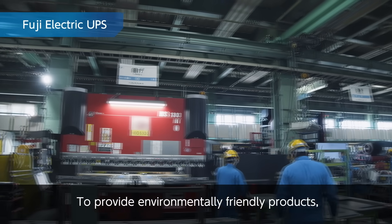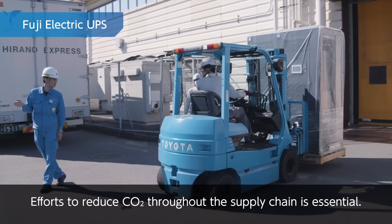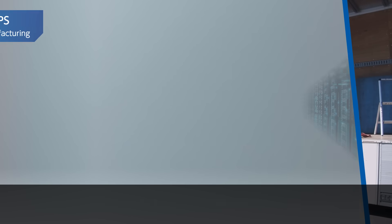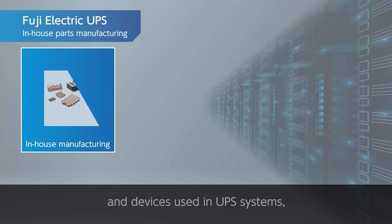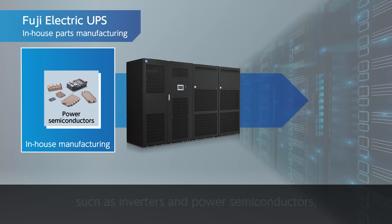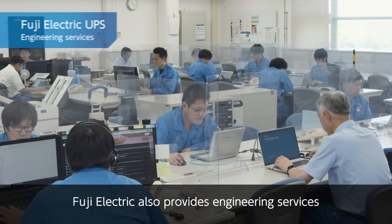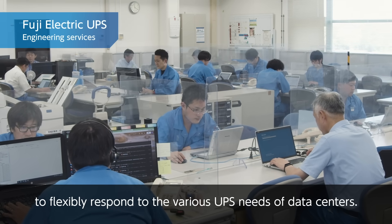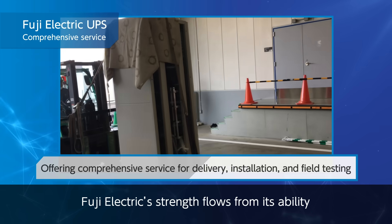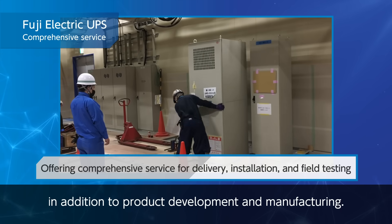To provide environmentally friendly products, merely developing products is not enough. Efforts to reduce CO2 throughout the supply chain are essential. Since Fuji Electric directly manufactures key components and devices used in UPS systems, such as inverters and power semiconductors, it is able to provide a stable supply of products to its customers. Fuji Electric also provides engineering services to flexibly respond to the various UPS needs of data centers, offering services comprehensively from delivery and installation to field testing, in addition to product development and manufacturing.